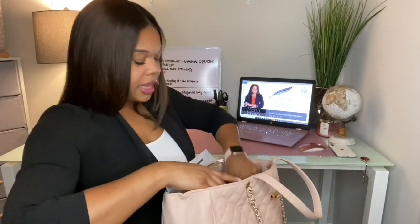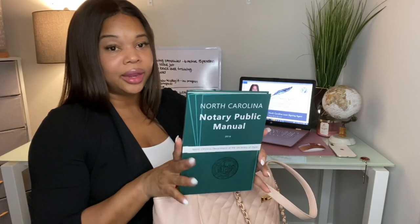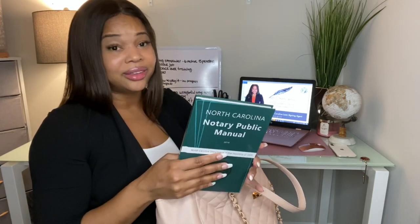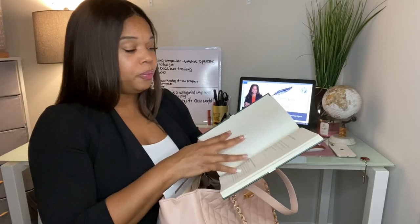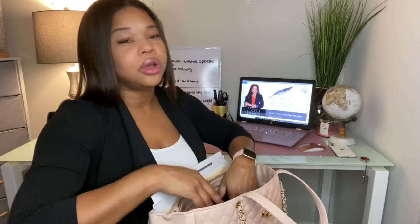The next thing I carry with me everywhere is my North Carolina Notary Public Manual. This has everything you need to know about the basics of being a notary. If I get hung up on something or I'm not sure, I can just flip to the table of contents and find it. There's also a digital copy online, so you can also have that on your tablet.